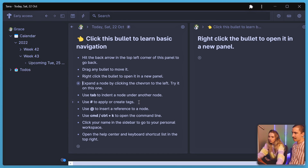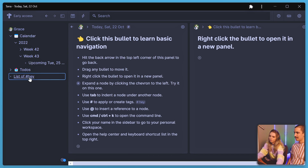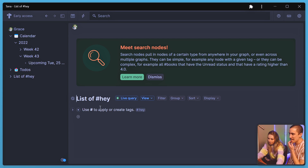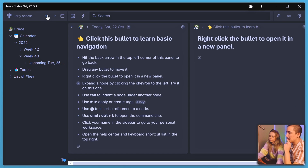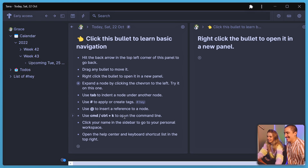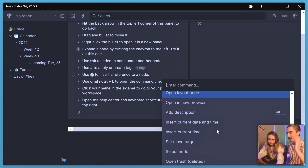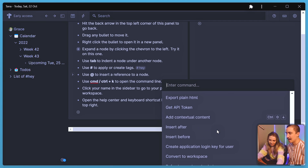"Use hashtag to apply or create tags" — shift-three. And then they appear here. What happens if I click on that? You can just go back with the arrow there. "Use at to insert a reference to a node" — I don't know what that means. Don't worry, that's not well explained; skip that one. It's not very clear if you're not familiar with this concept. The command line opens a list of everything that you can do — it's a bit like Notion, you can choose what to do. There's so much stuff.